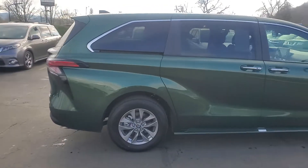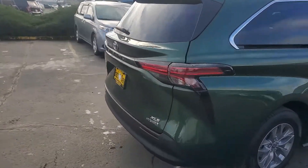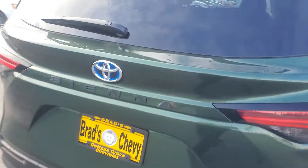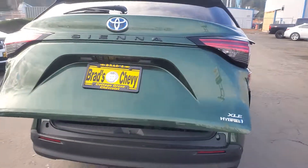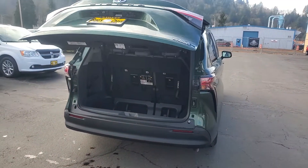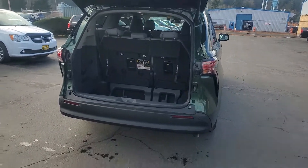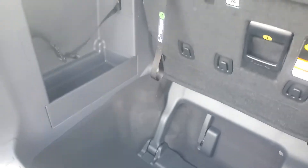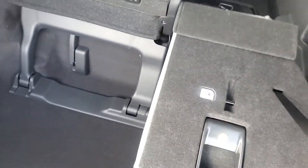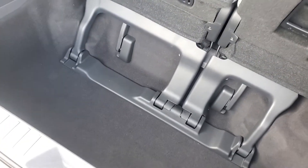It does have the full stow and go seating — really easy, one-hand operable. Stow and go is super easy, you can do it with one hand. Goes down, back up.